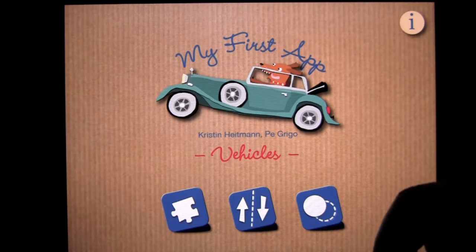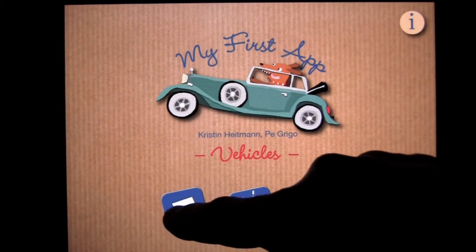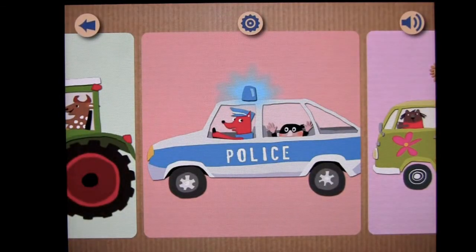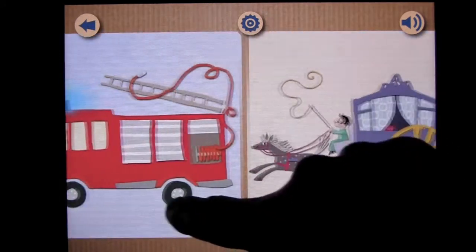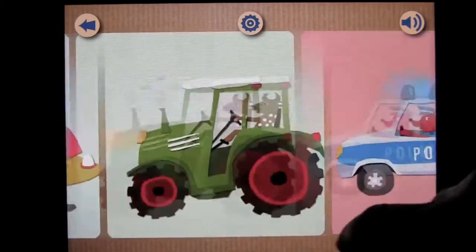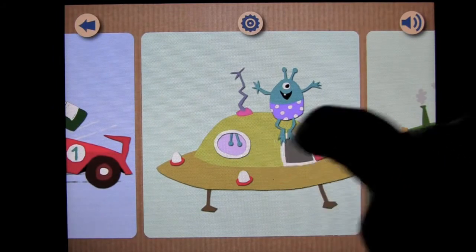You can see the kind of corrugated cardboard graphic background and a dog driving a car. There are three main game activities. We'll tap on the puzzle piece, which represents just that — this is a puzzle game, and there are a variety of cars in here for kids to learn about. There are different types of vehicles; there's even a spaceship.